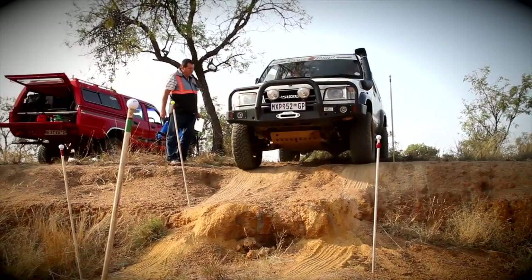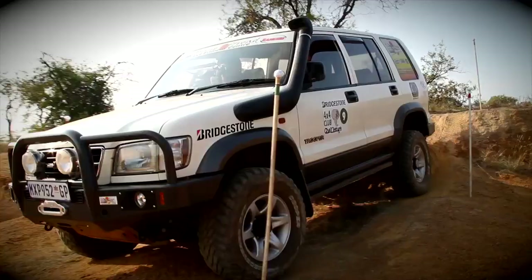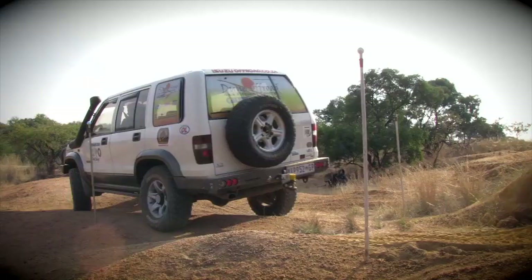With all of Robert's parts in place, he heads into the obstacle. But the big Isuzu takes out one pole — this obstacle is obviously not as easy as it looks. That steep step the right front wheel has to clamber down is probably going to catch out a few competitors.